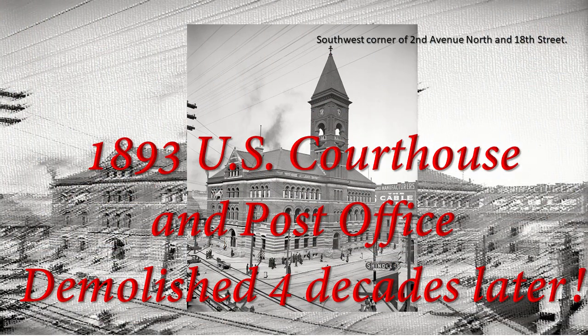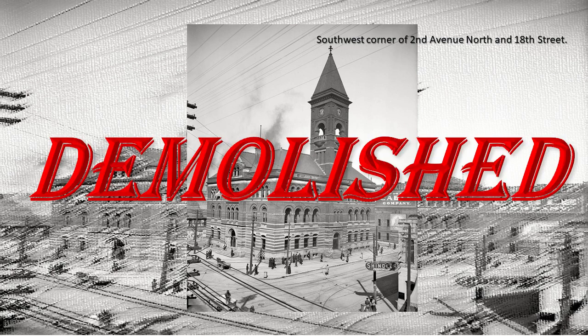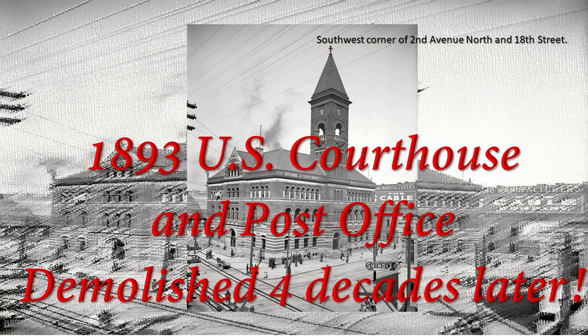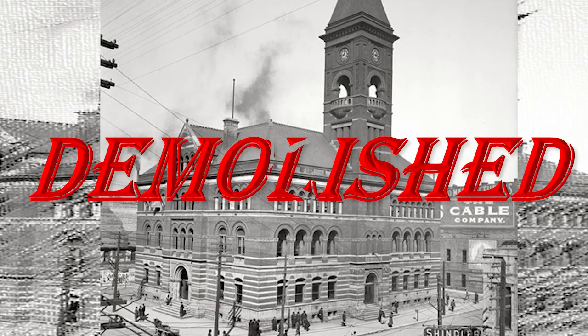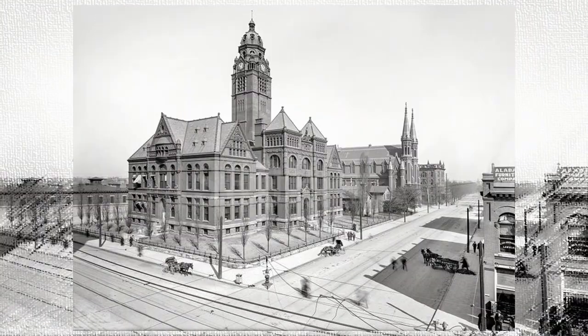Then we find the 1893 U.S. Courthouse and Post Office, located on the southwest corner of 2nd Avenue North and 18th Street. Wasn't this an incredible structure? It was demolished four decades later. What could possibly have gone wrong that they needed to demolish it? It looks a lot like the courthouse.